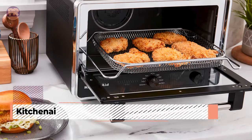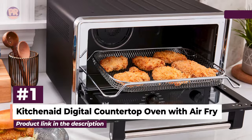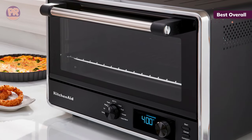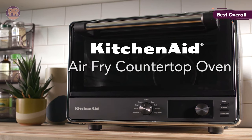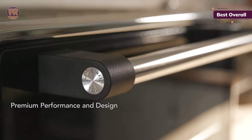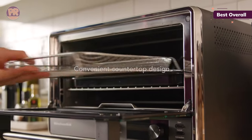The first air fryer toaster oven on our list is the KitchenAid Digital Countertop Oven with Air Fry. With a relatively small footprint for its large capacity, this KitchenAid Digital Countertop Oven is convenient for most kitchens and is considered the best toaster oven air fryer on our list. It boasts 9 cooking settings: dehydrate, bagel, toast, air fry, bake, broil, reheat, keep warm, and proof.